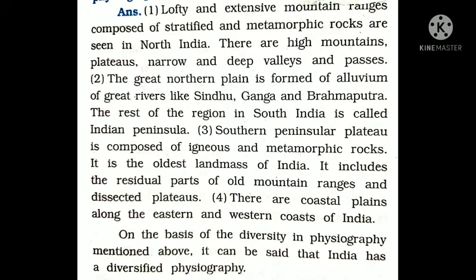The first answer is: lofty and extensive mountain ranges composed of stratified and metamorphic rock are seen in North India. Diversified का मतलब है कि एक ही जगह पे सारी चीज़ें आपको मिल जाना — यानि India में एक ही जगह पर सभी प्रकार की भौगोलिक विविधताएं मिलती हैं।